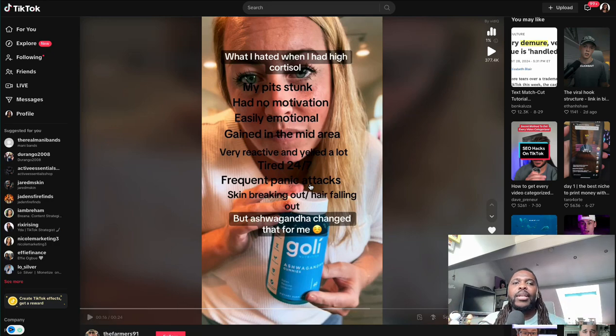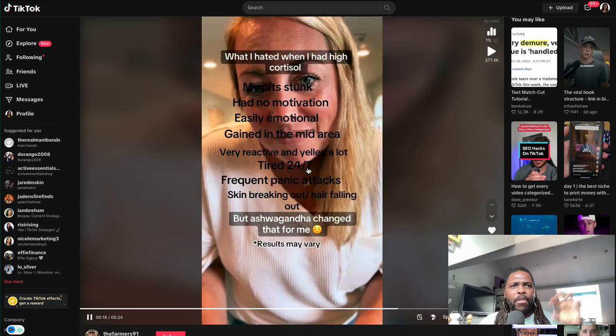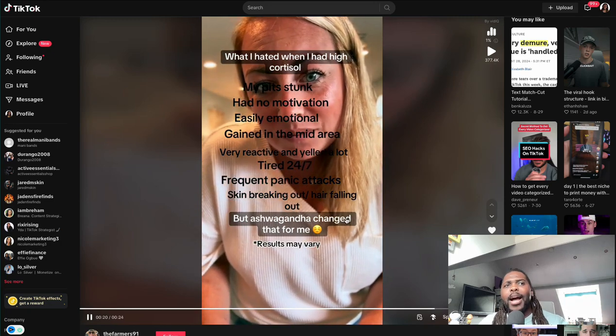She's essentially giving a transformation story of what's improved since she started taking the product. She's saying she had all these different problems 'when I had high cortisol' — the key phrase being 'when I had,' implying she's gotten over that hurdle. This was a problem she had in the past that she has since addressed. And we know she's going to give us the payoff: 'Ashwagandha changed that for me.'